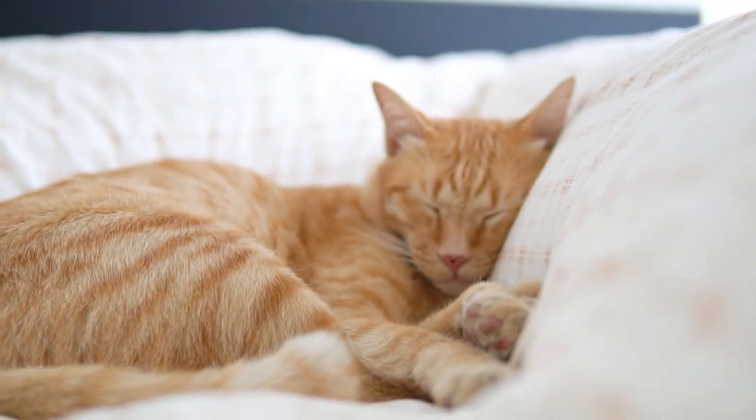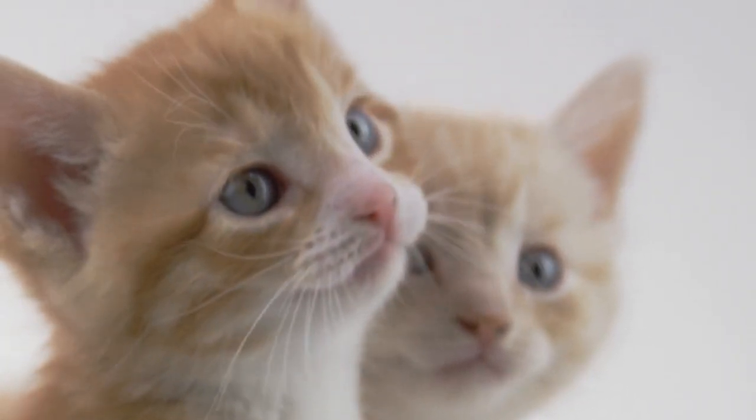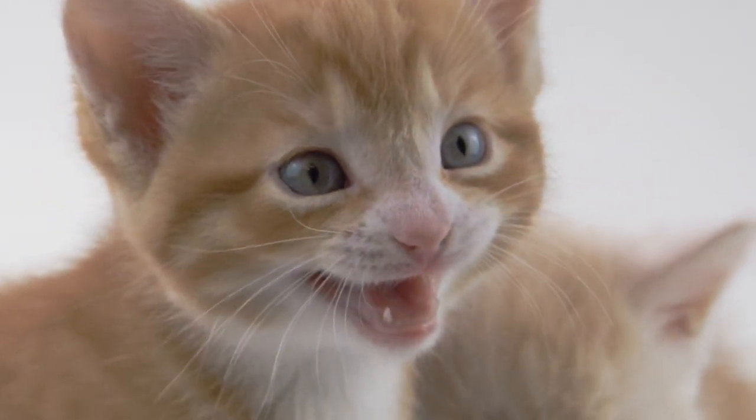Although not a breed in themselves, there are certain traits which make orange cats so special to those who know them. Learn more with our AnimalWised video which provides facts about orange cats.